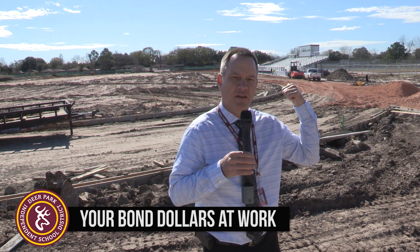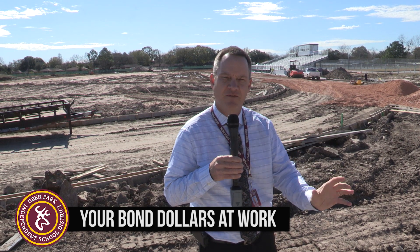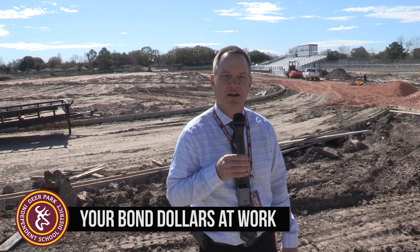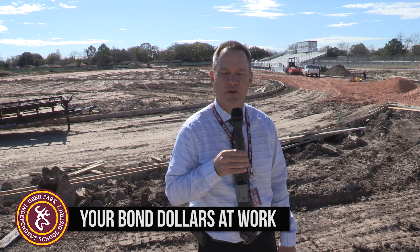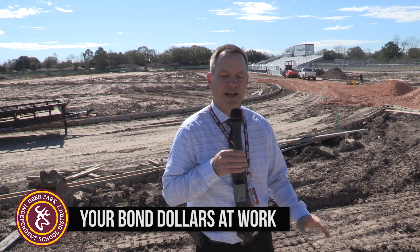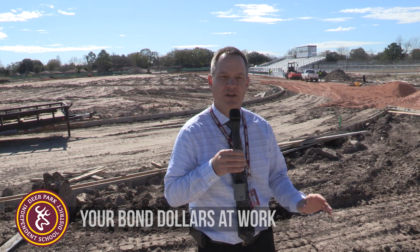Over my shoulder you can see the football complex, which will house track events, football games, soccer events, and any other activities that our PE classes and Bonnette Junior High wish to participate in. We're excited about this. Timeline-wise, barring any weather-related events, the expected completion date is the end of February.